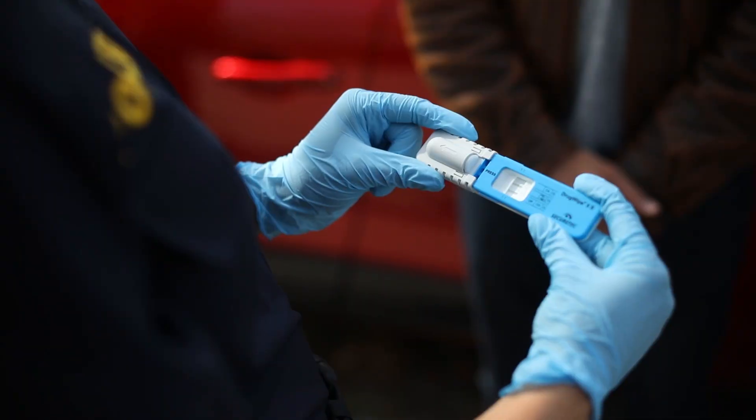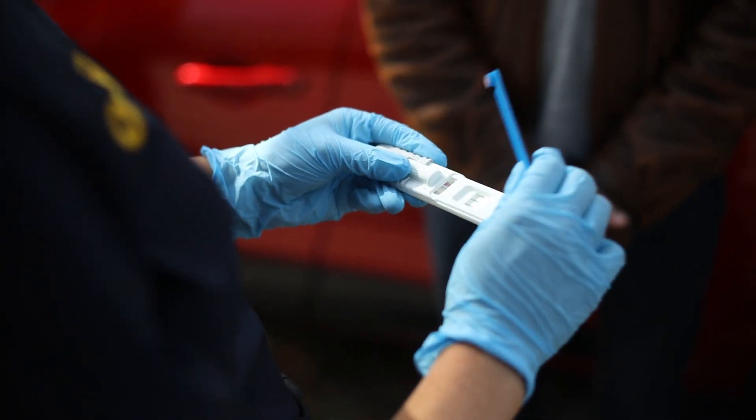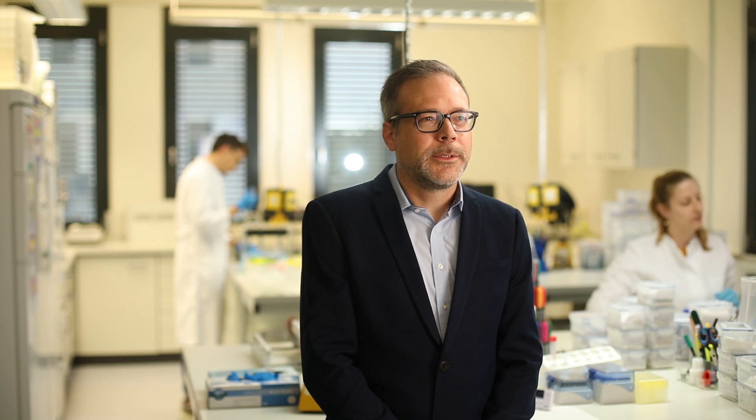DrugVib is a rapid test for detection of drugs of abuse. It allows, for example, the police to conduct roadside screenings right at the car and can be used for workplace testing. Due to its simple handling, a drug wipe test can be conducted very easily and quickly.